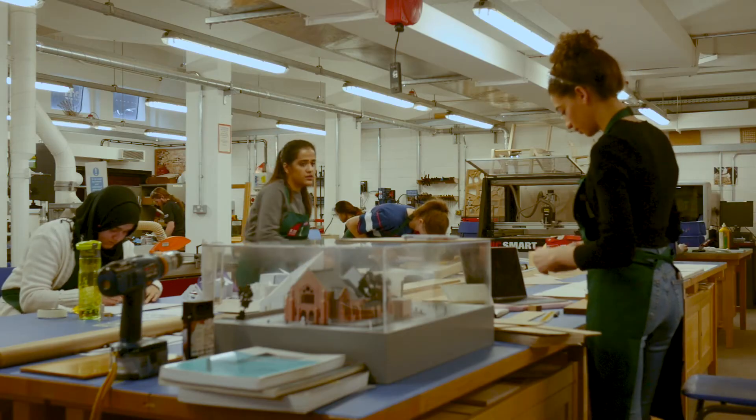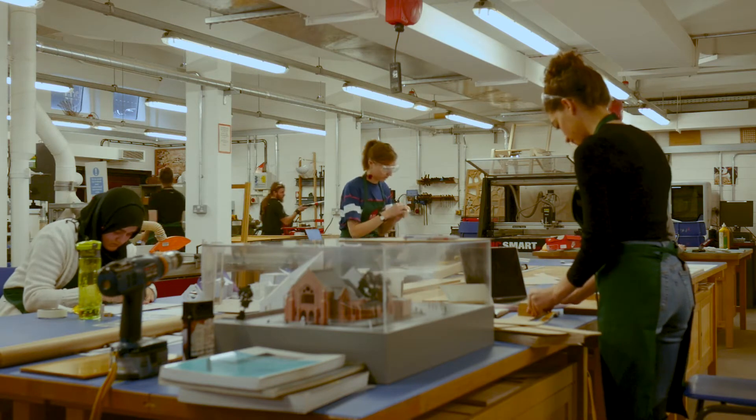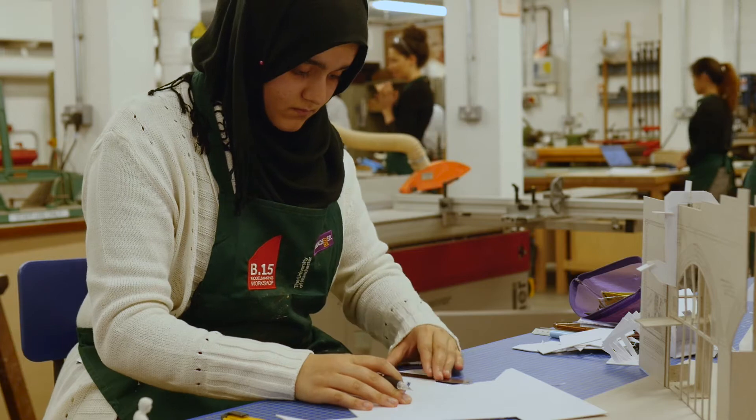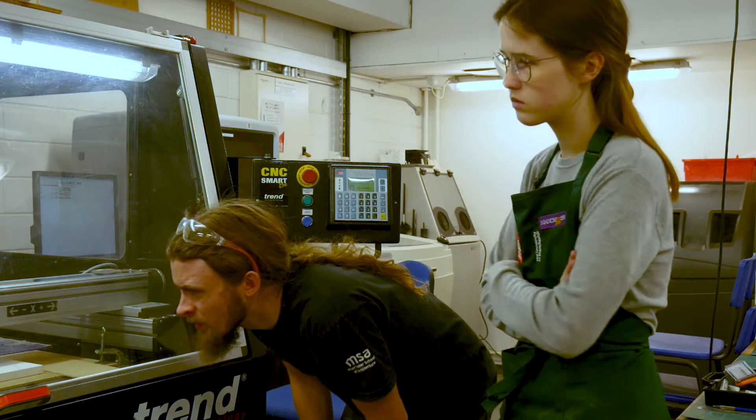Coming from Scandinavia and then coming to Manchester where everything is red brick, it was a big contrast. Coming to Manchester School of Architecture I was like, what sort of materials are we expected to use? But coming into my third year I've realised it's less about what we're expected to do and more about finding solutions that suit our designs and then making it work.